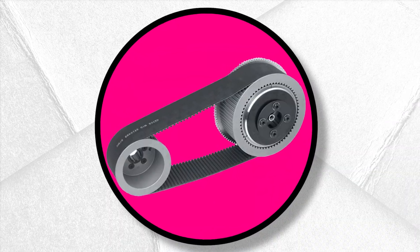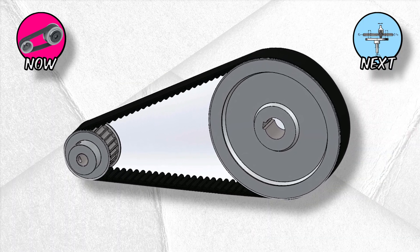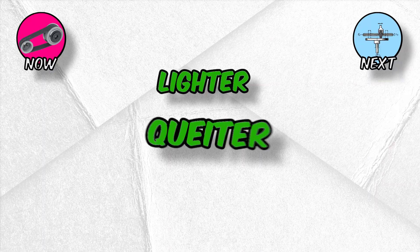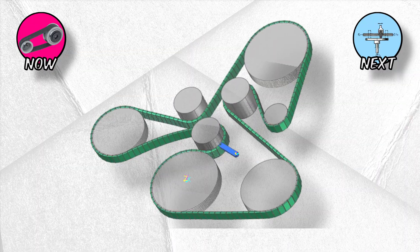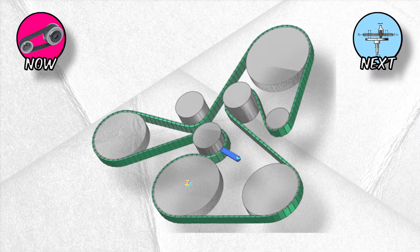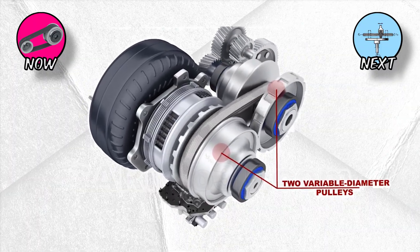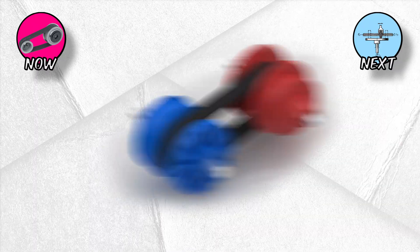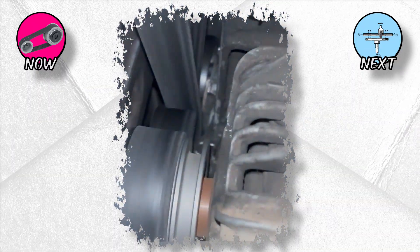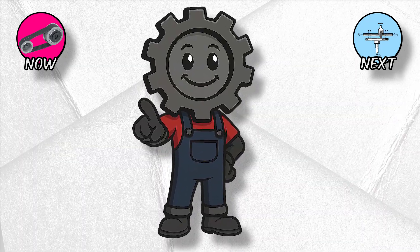Belt drives: rubber band mechanics. Belts do what chains do, but softer. Instead of metal links, you've got rubber or composite belts wrapped around pulleys — lighter, quieter, and able to absorb vibrations. Think of a timing belt keeping the camshaft perfectly synced to the crank, or a serpentine belt running everything from your alternator to your AC compressor. Then there's the wildest version: CVTs, continuously variable transmissions, where a belt runs between adjustable pulleys giving infinite ratios. Downside: belts slip, wear, and can't handle monster torque like chains or gears. But for smoothness and efficiency, they're unmatched.